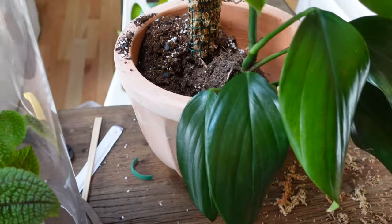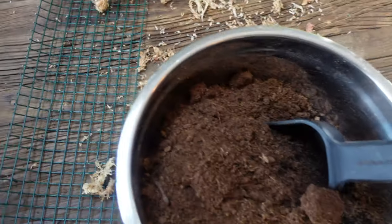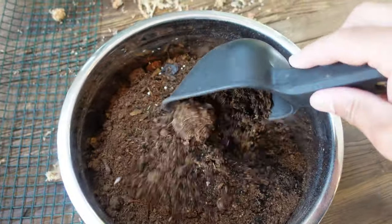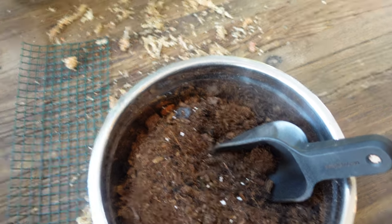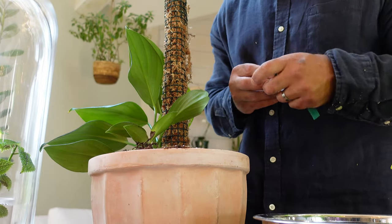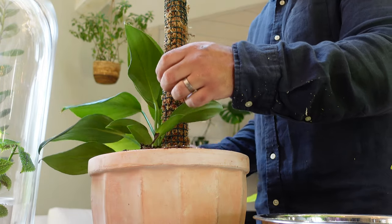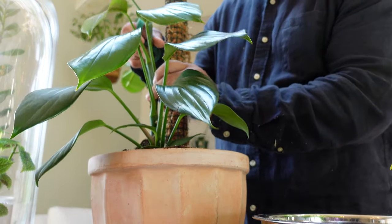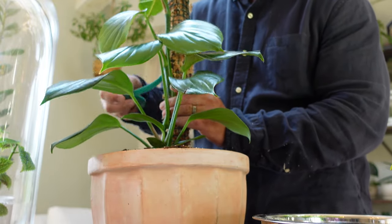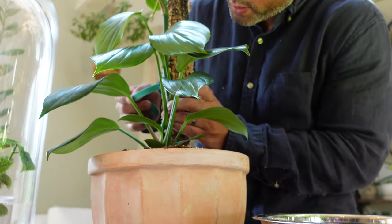I just mixed up some more soil mix — just need to mix it up and put it in. I'm going to use some velcro tape to help position the plant the way I want it before finishing up adding all the soil.